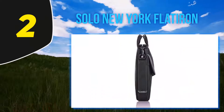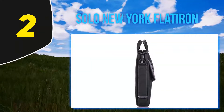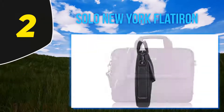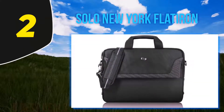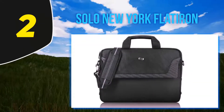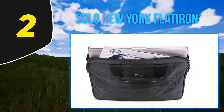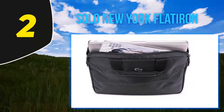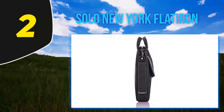Coming in at number two: the Solo New York Flat Iron. Sometimes simple just works better, and that's why our vote for the best travel laptop bag goes to the Solo. The Solo has a feature we wish every laptop bag offered: a separate compartment that can lay flat, allowing easy access to your laptop while traveling. Unfortunately the laptop still has to be taken out of the bag, but the quick-access lay-flat feature is a comfort you never knew you wanted until you have it.